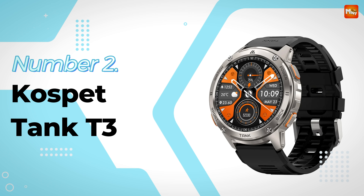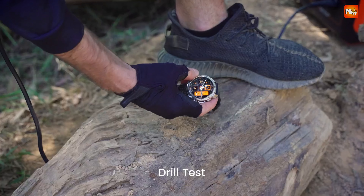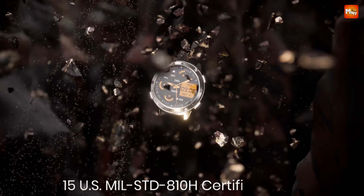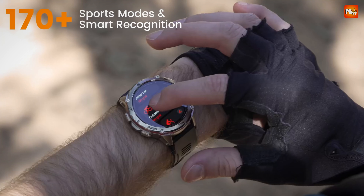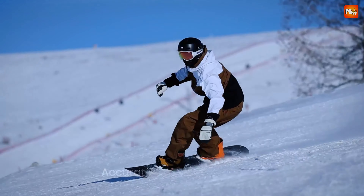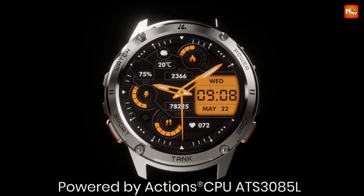Number 2: Kospet Tank T3 Smartwatch. Let's talk about the military-standard quality. The Kospet Tank T3 has passed a staggering 15 military-grade tests. From extreme temperatures to high altitudes, dust, and even salt spray, this watch is engineered for resilience. If you're someone who loves outdoor sports or works in harsh environments, this is the watch you want on your wrist.